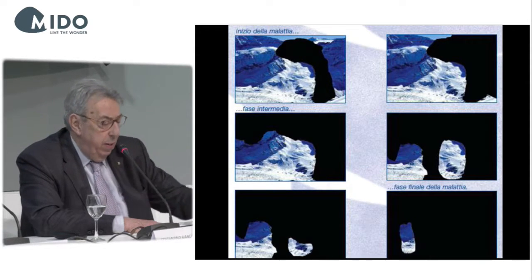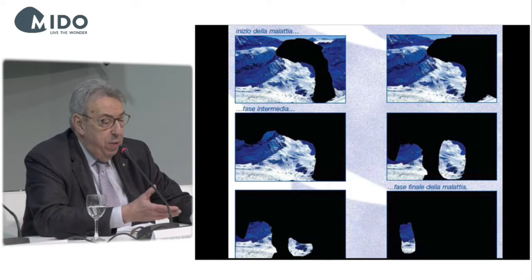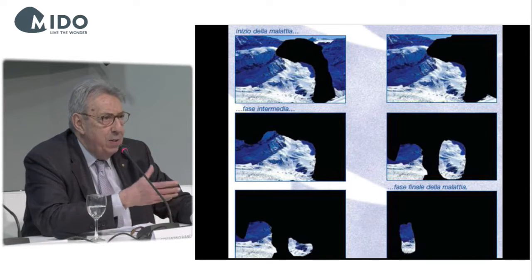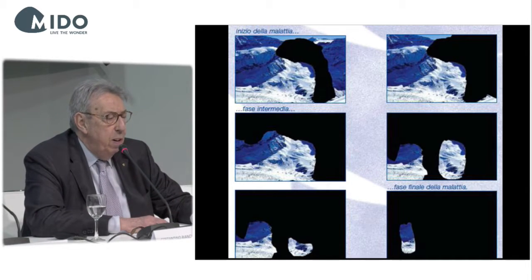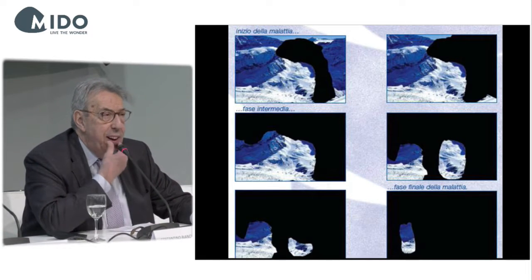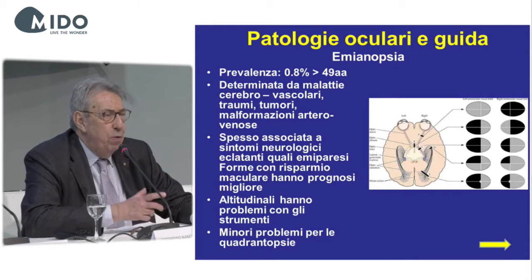A diagnosis performed in the first two stages, with adequate therapy — be it medical, paramedical, or surgical — can block the evolution of the disease. A patient with a final stage of the disease is blind. So it is very important to have early diagnosis.